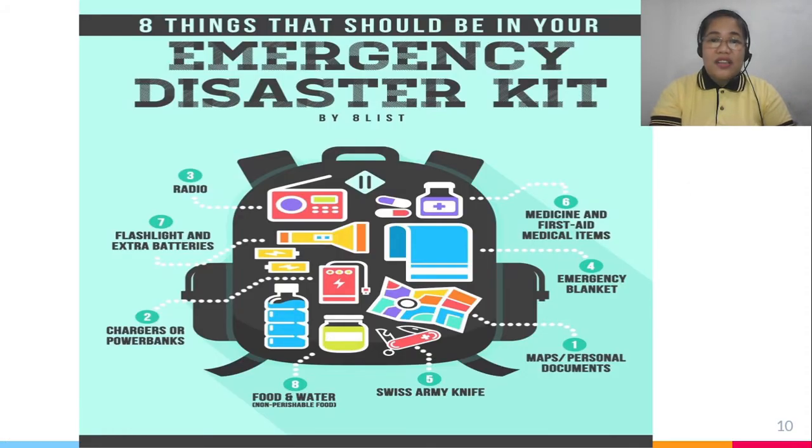What are the contents of a go-bag? A go-bag is your emergency disaster kit and it must include: first aid and medicine kits, emergency blanket or extra clothing, maps or personal documents including emergency contact numbers, tools like a Swiss army knife, food and water for at least three days, power banks or chargers, flashlight and extra batteries, a battery-operated radio, and other essentials.